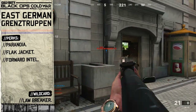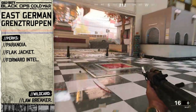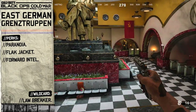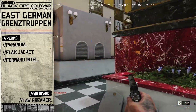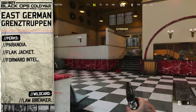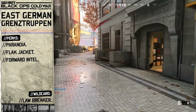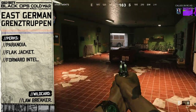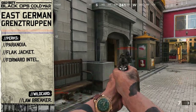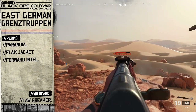For our perk selection we're going to choose the Lawbreaker wildcard to allow us to equip three perks from tier 1. Starting with Paranoia — border patrol guards would always be on the lookout for any sign of trouble, and the Paranoia perk has that big red eye on its icon. For our second tier 1 perk we're going to choose Flat Jacket, to represent the stone grey uniforms that were standard military dress code for the Grenztruppen. And for our third and final tier 1 perk we're going to choose Forward Intel. The border troops would be under surveillance for the entirety of the Berlin Wall, and Forward Intel extends our minimap coverage so we can survey the wall at a further distance and seek out any suspicions along the border.